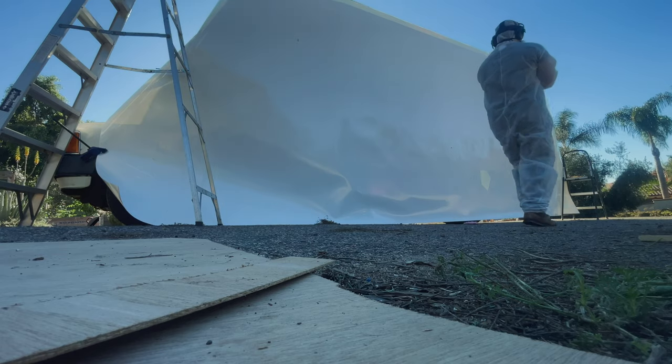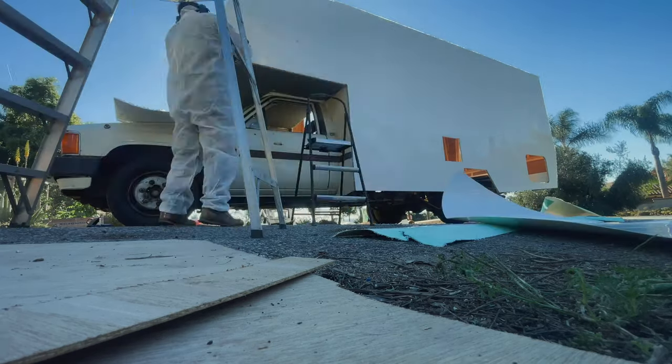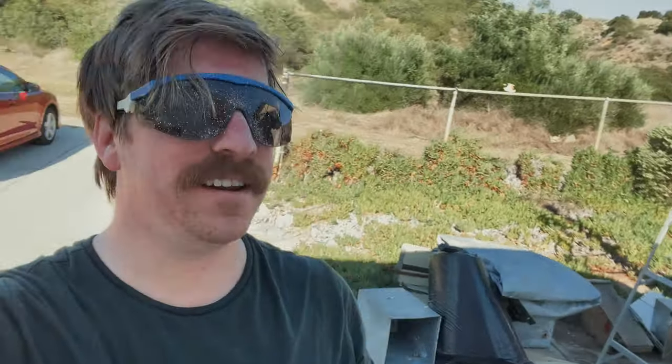This part is always the most gratifying, and the full suit is not just for looks. Both sides are done. Now it's going to be the rear wall, front cab over wall, and then the roof.